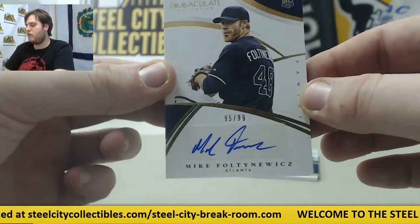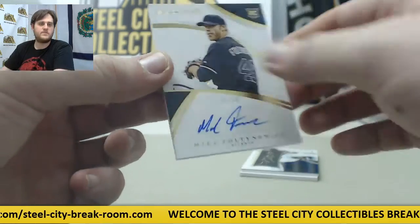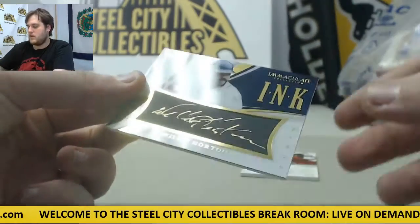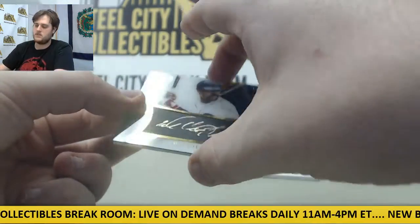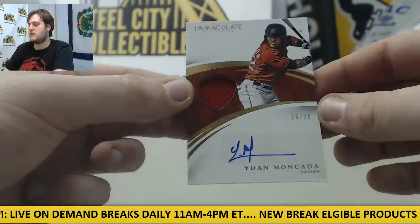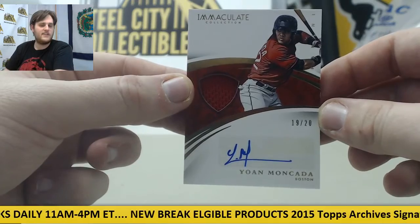95 and 99, Mike Fultonowitz rookie card auto, 95 and 99. 19 of 49 for Detroit — great mustache — Willie Horton, Immaculate Inc. And the last one: we've seen him a bunch in Leaf Best Baseball — 19 of 20 jersey swatch auto, Yon Moncada, 19 of 20.